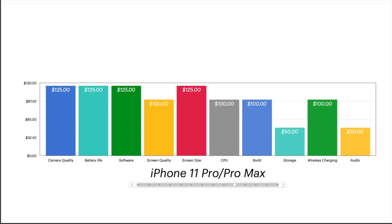The iPhone 11 Pro Max gets 125 on camera, 125 on battery life, 125 on software for the same reasons. Screen quality 100, screen size 125 because it's over and above what I consider normal. CPU 100, build 100, storage 50 for the reasons already explained. Wireless charging exists, and audio only gets 50 because there's no headphone jack.